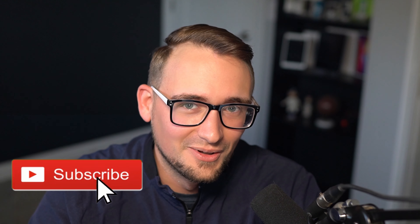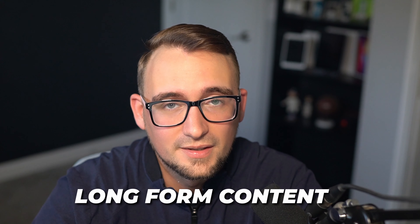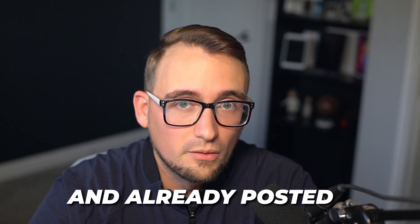Subscribing to this channel and leaving a like down below would be great. Now on to number two, which is Opus Clip — an AI powered tool designed for taking your long form content and turning it into many different short form content videos. This makes it super easy to post bite-sized content on platforms like YouTube, Instagram, and TikTok, but you're doing this with content that you've already made and already posted. It's particularly favored by my clients as it helps them generate more views and engagement by leveraging the viral potential in each of their long form videos for significantly less cost.